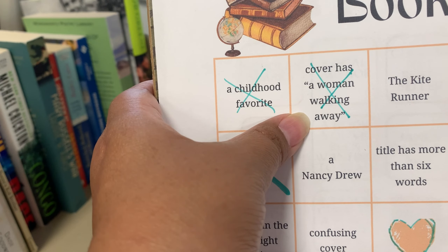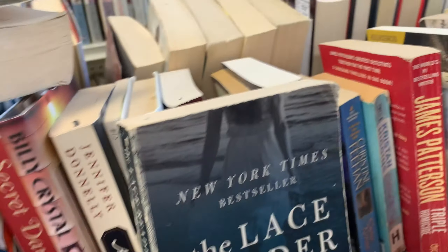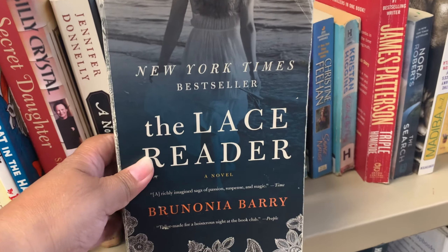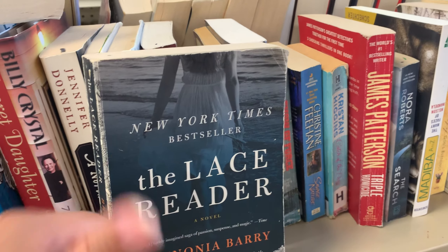We finally found 'cover has a woman walking away' — that was harder than I thought. We kept getting sideways-walking, but we've got this one — she's walking along the beach in The Lace Reader. Woohoo!